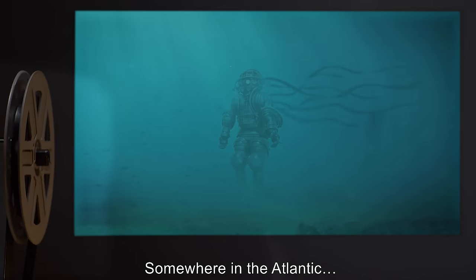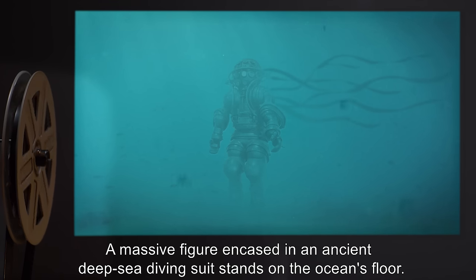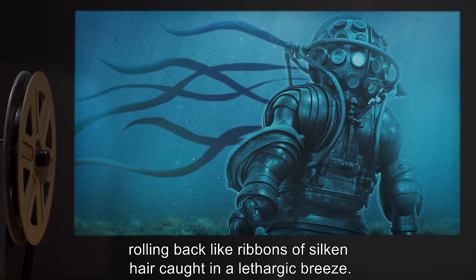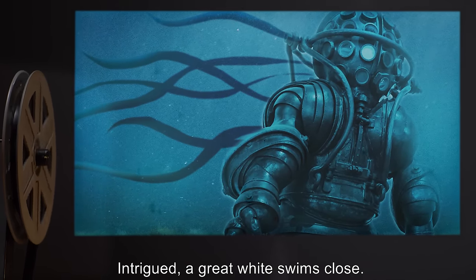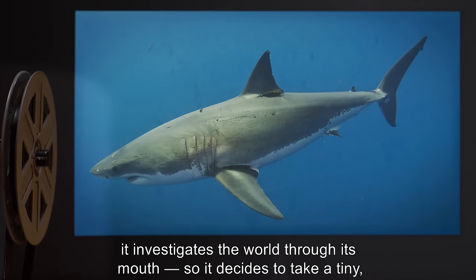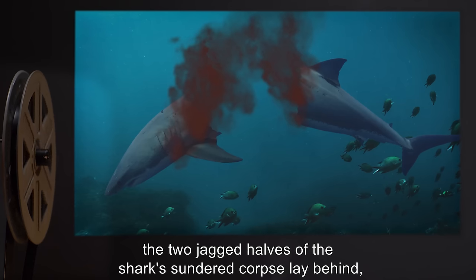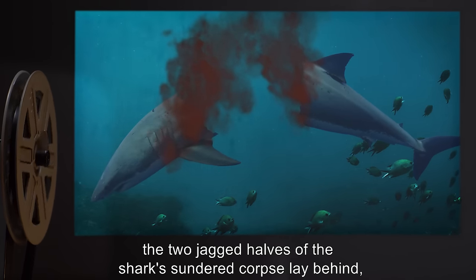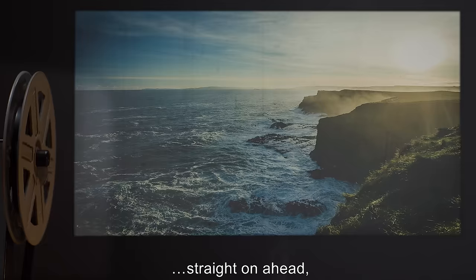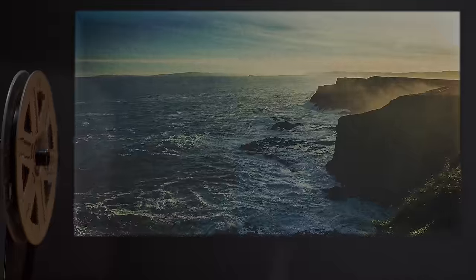Somewhere in the Atlantic. A massive figure, encased in an ancient deep-sea diving suit, stands on the ocean's floor. Long, tangled strips of seaweed trail behind it, rolling back like ribbons of silken hair caught in a lethargic breeze. Intrigued, a great white swims close — it investigates the world through its mouth, so it decides to take a tiny, curious bite. Half a minute later, the two jagged halves of the shark's sundered corpse lay behind, as the figure trudges silently through a cloud of viscera and blood. Straight on ahead, like a slow bullet, toward Britain's coast. End of file.